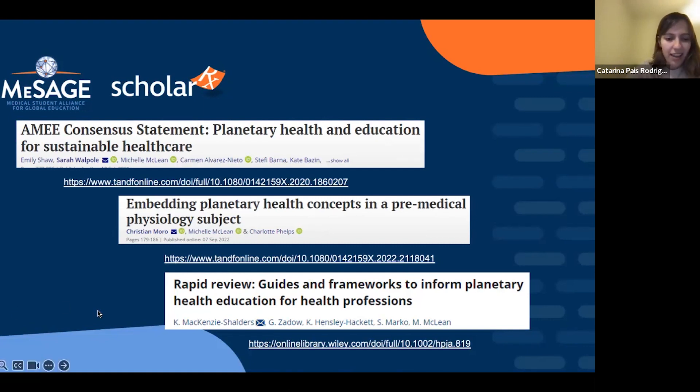Katarina closes by encouraging this webinar to serve as a spark for enthusiasm about planetary health. Follow-up resources including email contacts will be shared. Nikki thanks all attendees for spending their precious time — whether early morning in Australia or elsewhere — learning how to better support their learners. The ScholarRx team looks forward to continuing to provide discussions, presentations, and learning opportunities in the future.